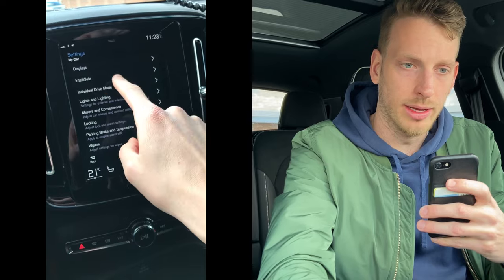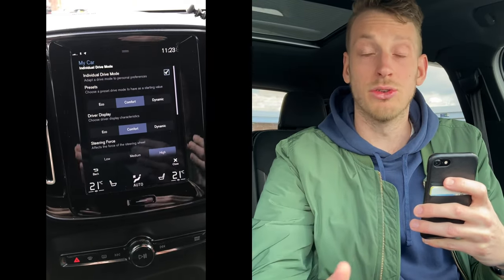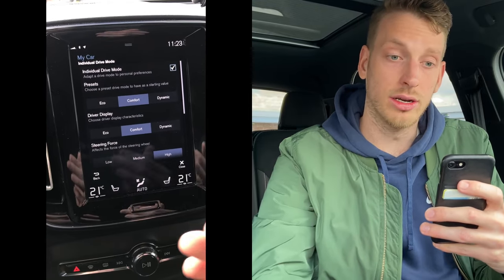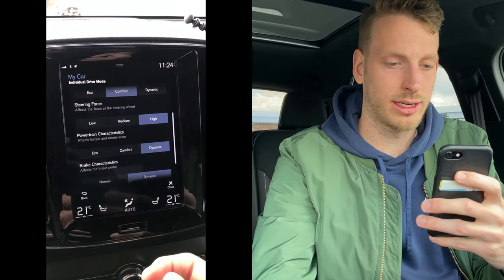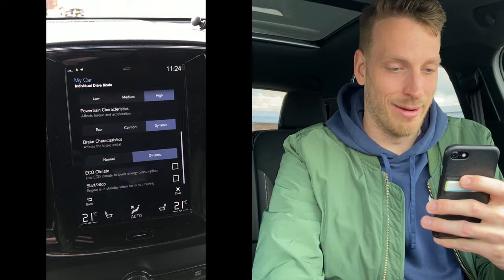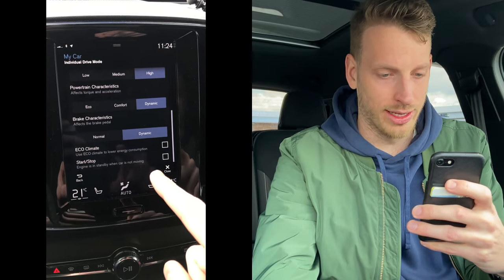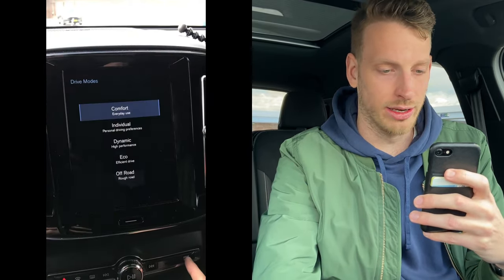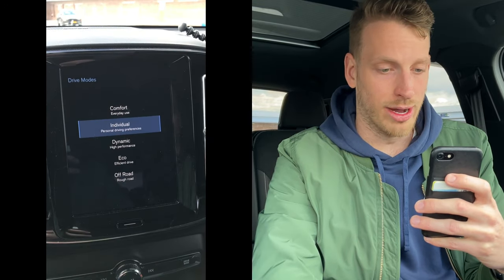Another very useful feature is that you can set up your own individual driving mode in the Volvo XC40. I'm going to show you guys — we go into Settings, then My Car, then Individual Drive Mode. There you can set up a drive mode to your own liking. For example, I've got displays on Comfort, steering force a bit higher, and powertrain characteristics on Dynamic — because with the T3 you've got to push sometimes. Braking also on Dynamic. Most importantly, I've got the start-stop functionality turned off, and eco-coasting is turned off. So if I put it into individual drive mode, it's immediately set to my own driving preferences, which is very useful. I think many people will enjoy that one as well.